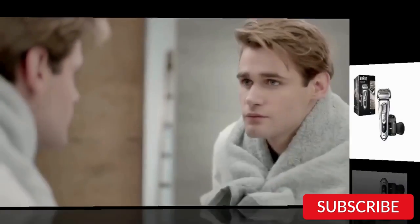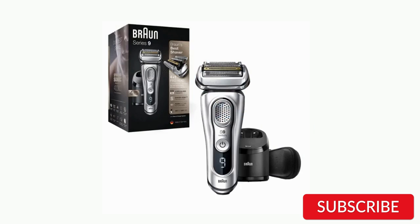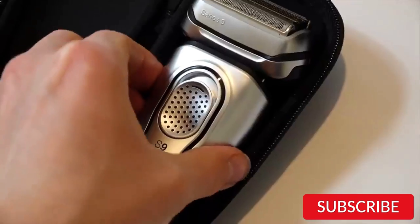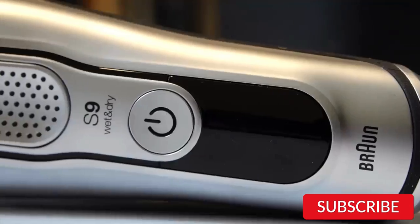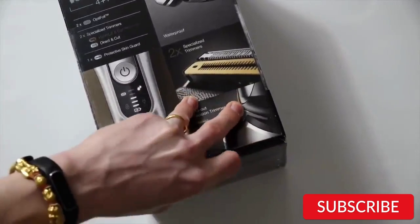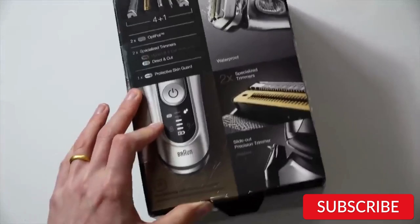So let's get started. Number 1: Braun Electric Razor for Men Series 9 9390cc Wet and Dry Shave. The Braun Series 9 9390cc electric razor is a high-end grooming tool for men that offers both wet and dry shaving options. This razor features a powerful motor that can cut through even the thickest beards with ease. It has 5 shaving elements, including 4 cutting elements and 1 skin guard.